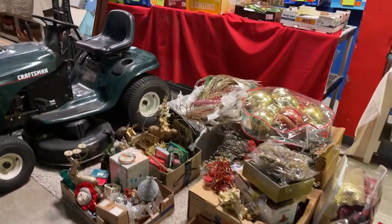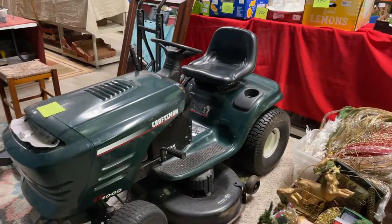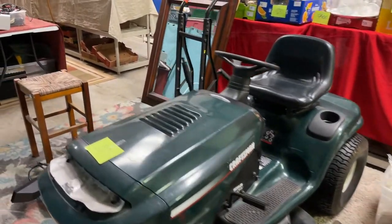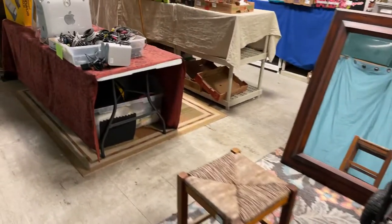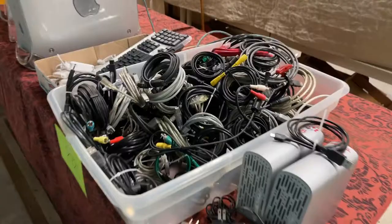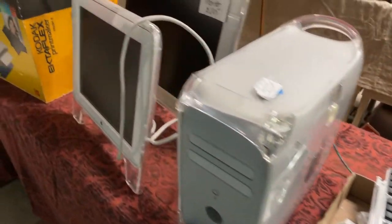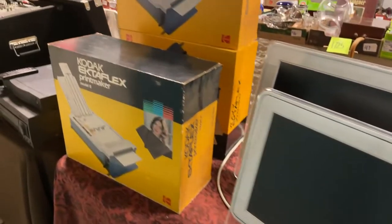Lots and lots of Christmas flats. We have a Craftsman rider mower — Craftsman riding mower right here that's going to go up this week. More electronics. We have hard drives, terabyte hard drives, cords. We have an Apple computer — we're going to try to make sure we get that plugged up and running.